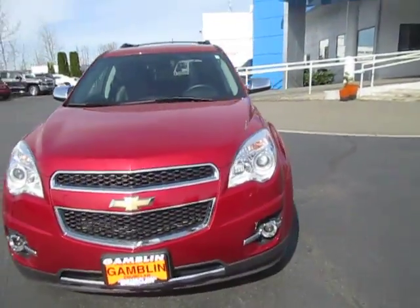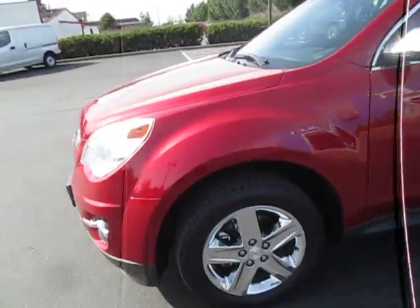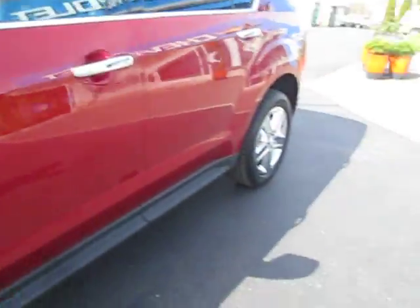Hey guys, Andy here with Art Gambling Motors here to tell you guys about our 2015 Chevrolet Equinox LTZ. Nice tire tread there, nice silver rims, nice deep red paint.